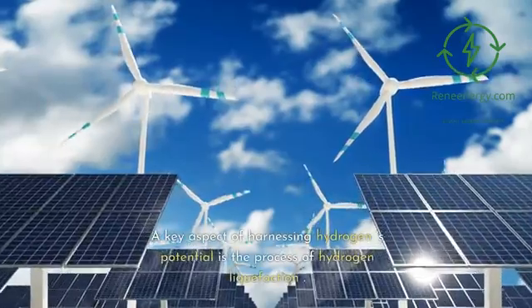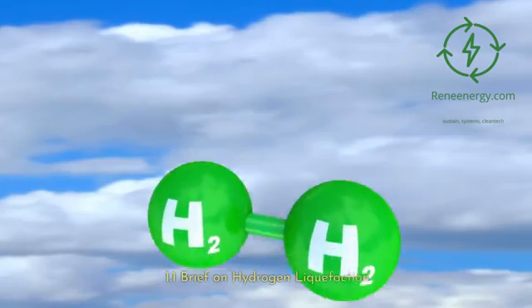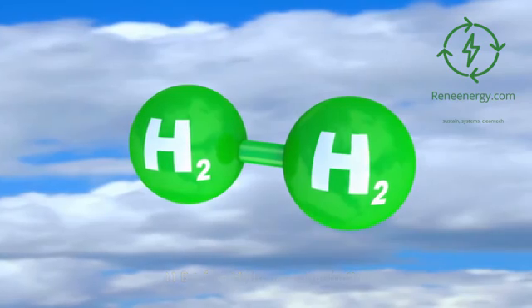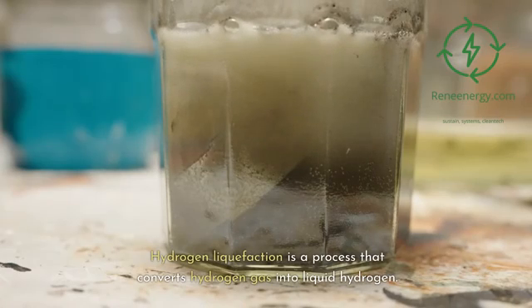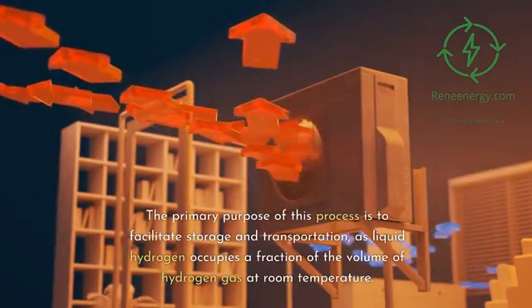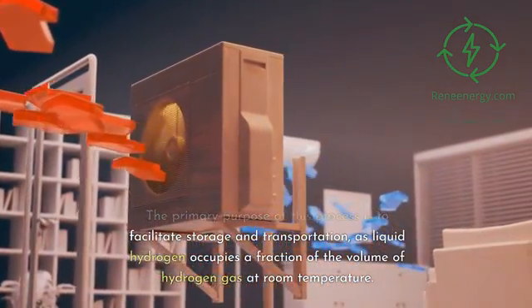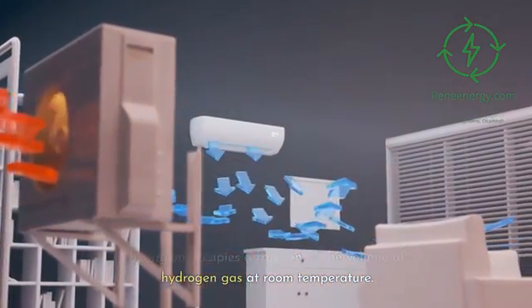A key aspect of harnessing hydrogen's potential is the process of hydrogen liquefaction. Hydrogen liquefaction is a process that converts hydrogen gas into liquid hydrogen. The primary purpose of this process is to facilitate storage and transportation, as liquid hydrogen occupies a fraction of the volume of hydrogen gas at room temperature.